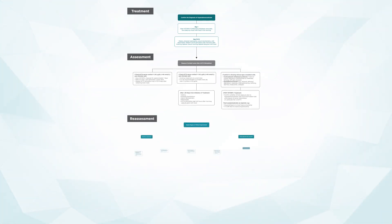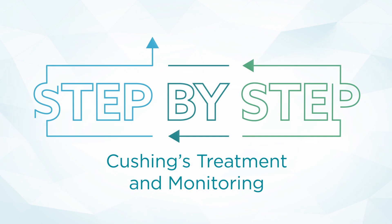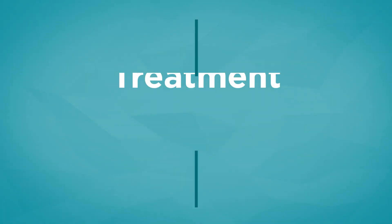This algorithm will take us step by step through the suggested management and treatment plan of canines diagnosed with Cushing syndrome. We will start with treatment.